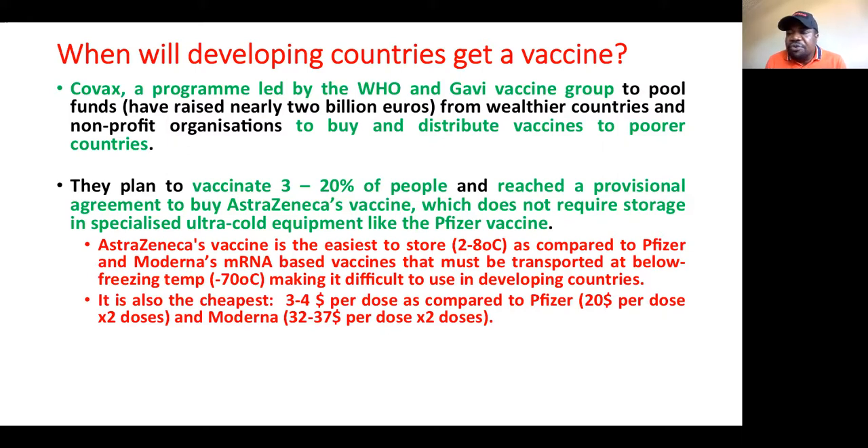The second reason is cost. One dose of AstraZeneca is about three to four US dollars, whereas one dose of Pfizer is $20 — that is about 300 rand per dose in South African currency, and since you need two doses, it costs 600 rand per person. AstraZeneca at $3 is only about 45 rand per dose. The Moderna vaccine is even more expensive at $32 to $37 per dose.